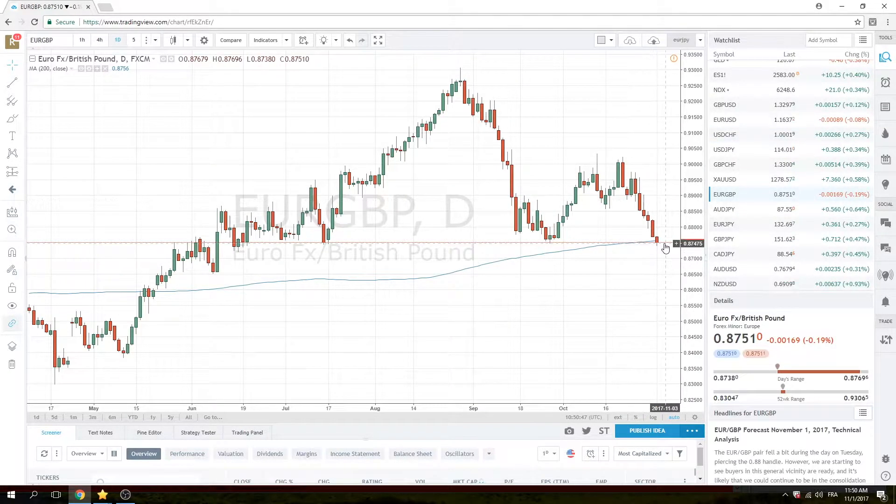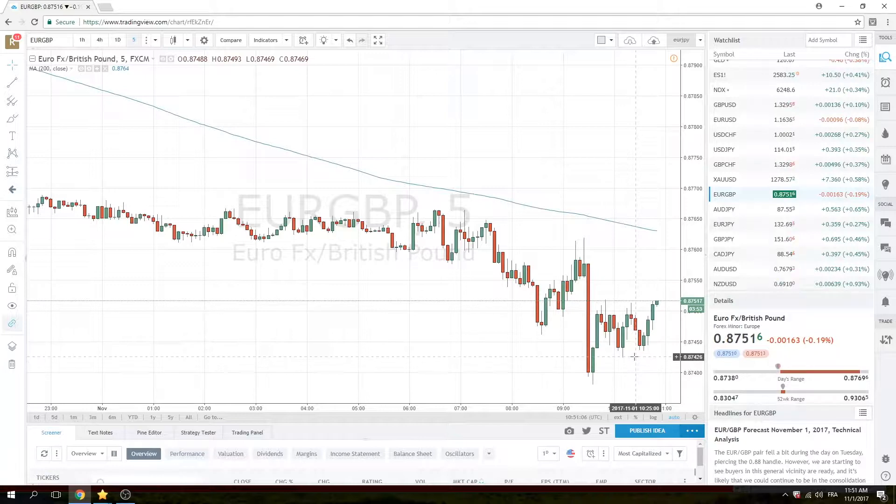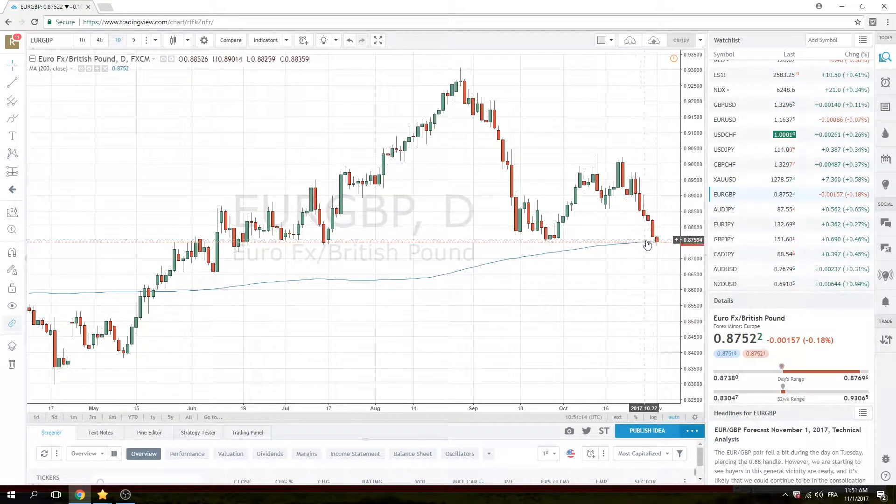Euro Sterling traded down to 39 on the manufacturing numbers — very low liquidity print at 39. Then we went back there again down to 40. Look at the five-minute chart: here's the number, down to 39, back up to 50, down to 42, 41, and now just trading around 50. It's an important close today in sterling. This is the 200-day moving average.